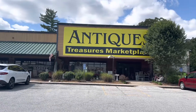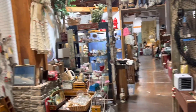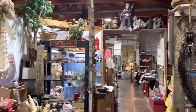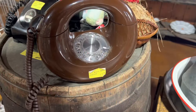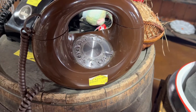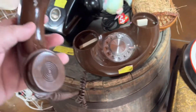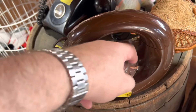Hey everyone, my name is Chris. Today we're going antique shopping, thrift shopping, and flea market shopping at some different thrift stores in Branson, Missouri. When I go treasure hunting I'm usually looking for old toys or different items I remember as a kid. We actually had this telephone - it's a circle - in our living room, and I think I still have one in my toy museum but I'm not sure.